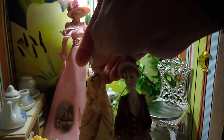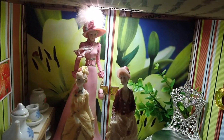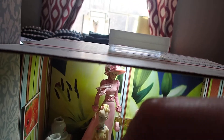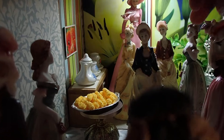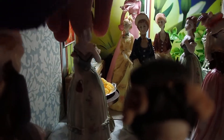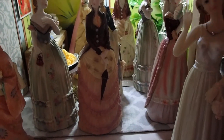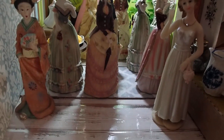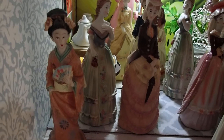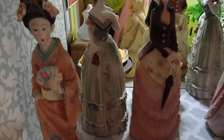Why don't we put them all under the light so that you can appreciate them more. Now they look like they're leaving the party. Isn't that beautiful?